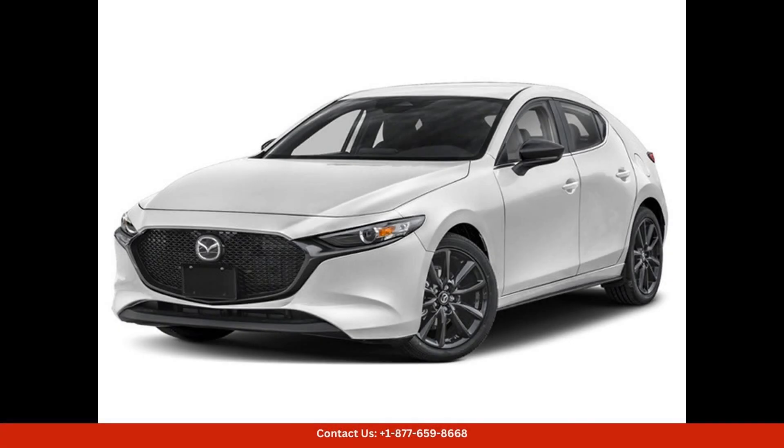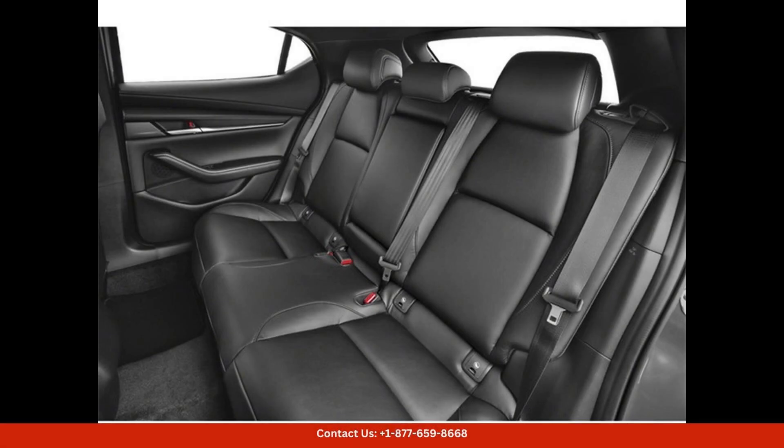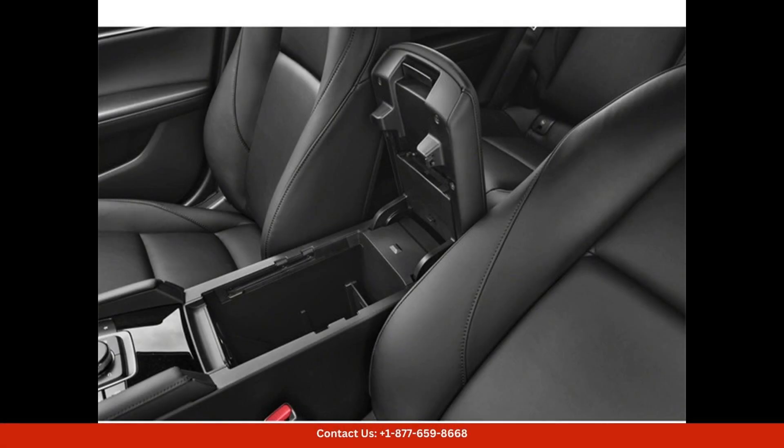The 2025 Mazda 3 2.5S Select Sport in Ceramic Metallic is a sleek and stylish sedan that is perfect for driving around the city of Austin, Texas. The ceramic metallic exterior paint gives the car a modern and sophisticated look.